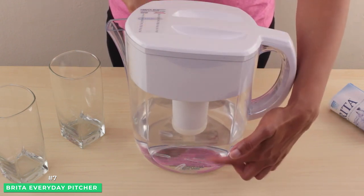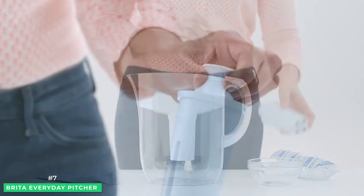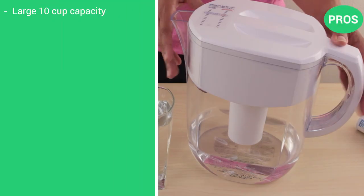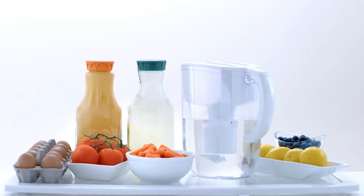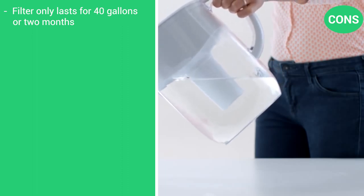Lastly, the Brita water filter pitcher is made with BPA-free materials so you won't have to worry about contaminants leaching into your purified water. Here are the pros: a large 10 cup capacity, filter changes are quick and easy, uses 100% BPA-free materials. It's only got one con: the filter only lasts for about 40 gallons or two months.